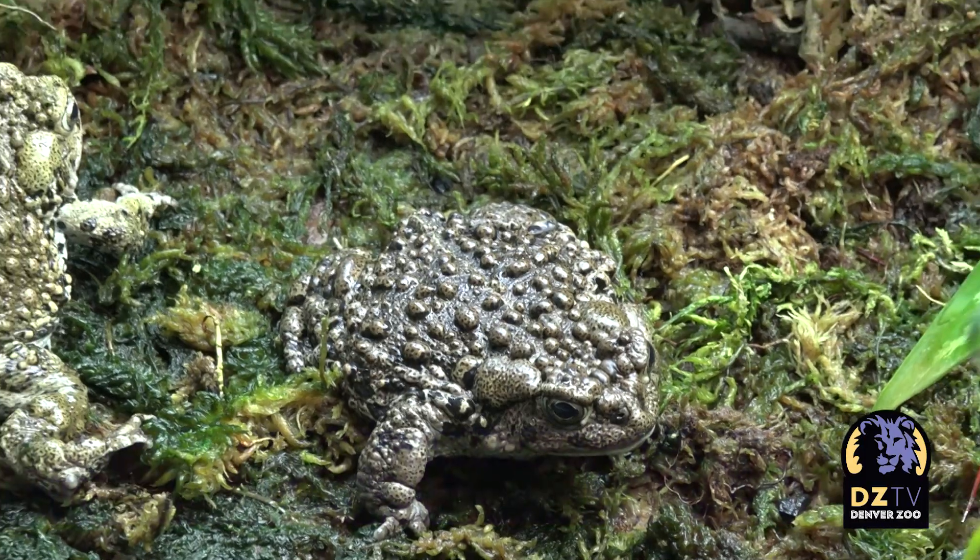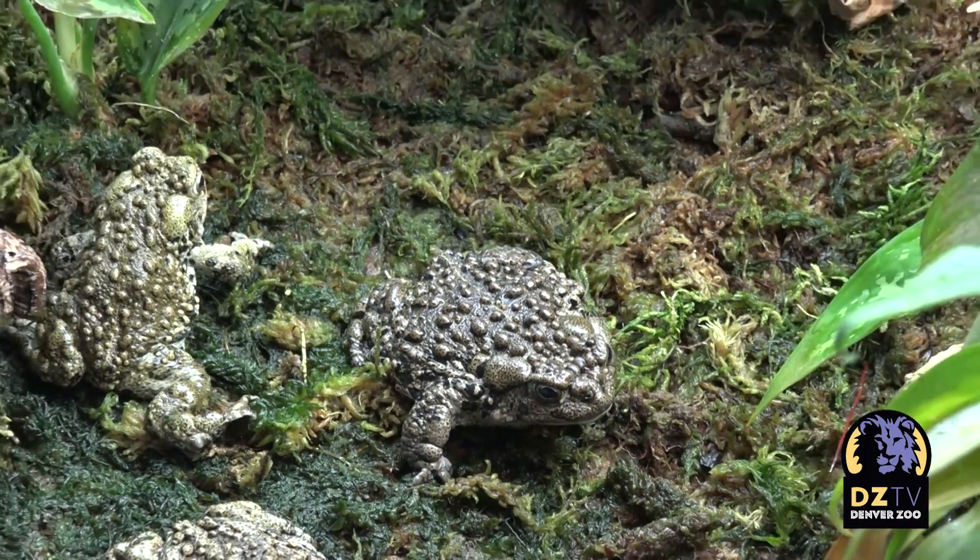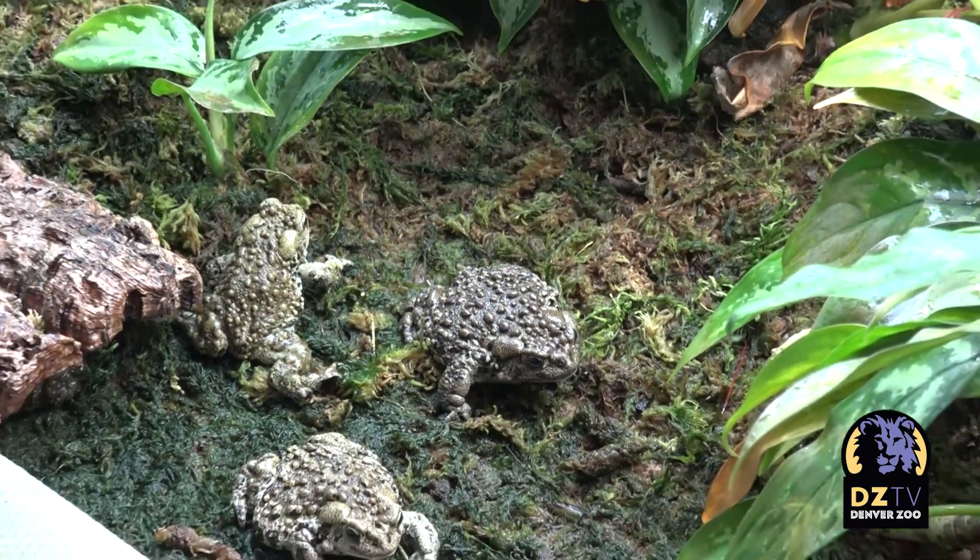Welcome back to DZTV. I'm your host, Carly McGuire. Maybe you've never heard of the boreal toad, but it is a species in crisis.